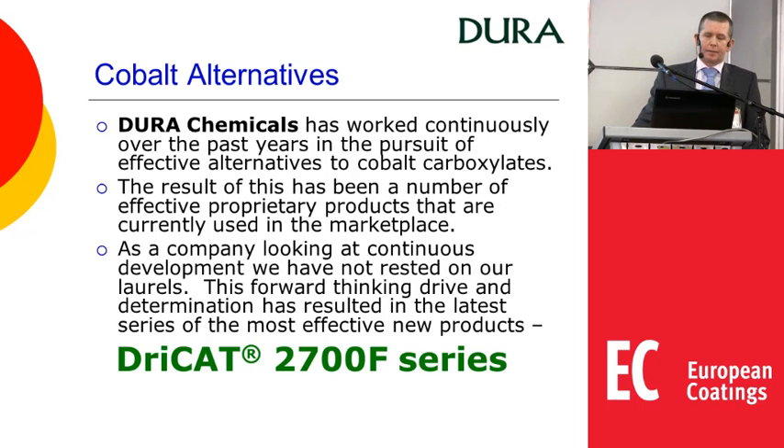So we're looking at cobalt alternatives. Geochemicals has been working for many years to develop new effective cobalt alternatives, and the result has been a number of new products now in the marketplace. They work, they have their positives and some negatives, but you never rest on what you have. So through continuous development we now have a new range of even more effective materials which we have called the Drycat 2700F series.